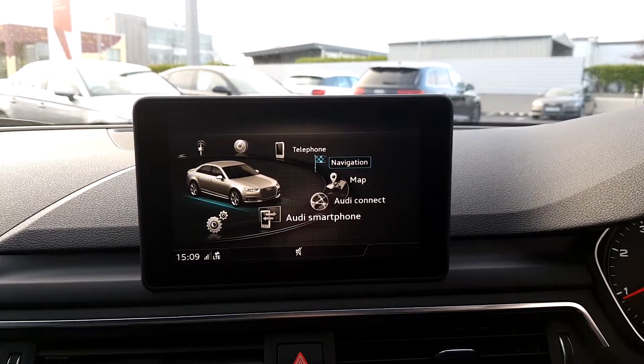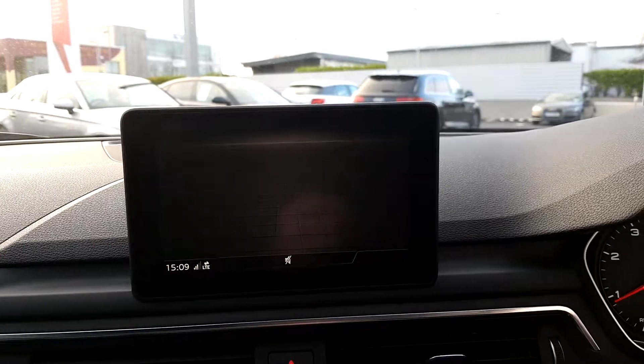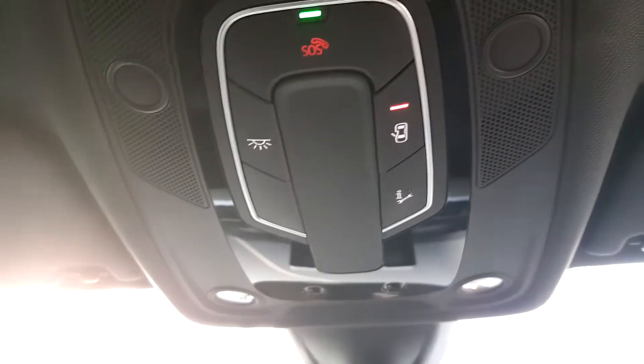As well as satellite navigation, Bluetooth connectivity for mobile phone music streaming, speed limiter, SOS maintenance functionality, and a CD player.